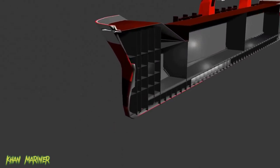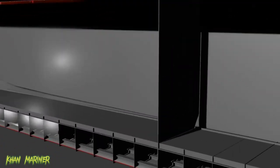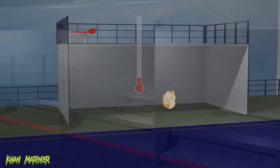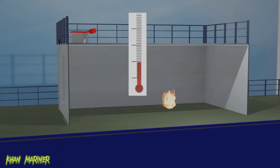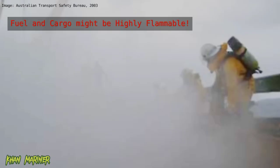The confined spaces on a ship can still pose challenges when it comes to containing and extinguishing a fire. Fires on ships can generate intense heat, and in a confined space that heat can build up quickly, causing the fire to spread rapidly. Additionally, the presence of flammable materials such as fuel and cargo can contribute to the intensity of the fire and make it more difficult to contain.